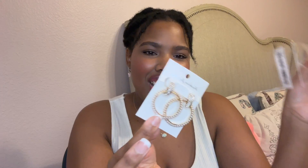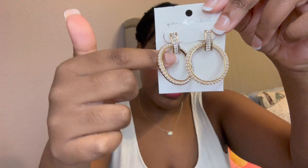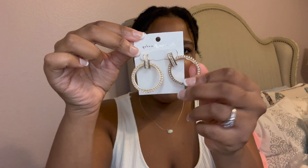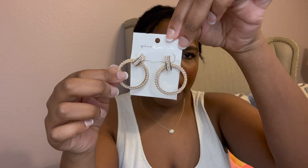Next we've got earrings — I'm trying to branch out on earrings too, and these are gold! Good job for getting out of my comfort zone. Look how gorgeous these hoops are — they've got gold on the outside, pearls around the hoop, and cute little rhinestones on top. They're bigger than I expected but so gorgeous. You can wear these with so many things. I love these so much.